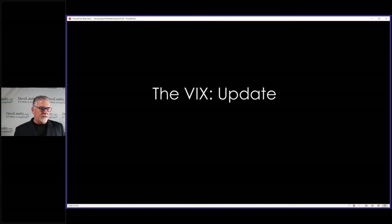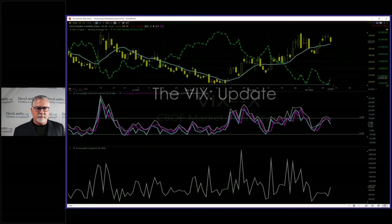Let's talk about the VIX real quick. I want to go through a few trades, or at least one trade in the VIX, talk a little bit about the VIX, and then let's get into it.